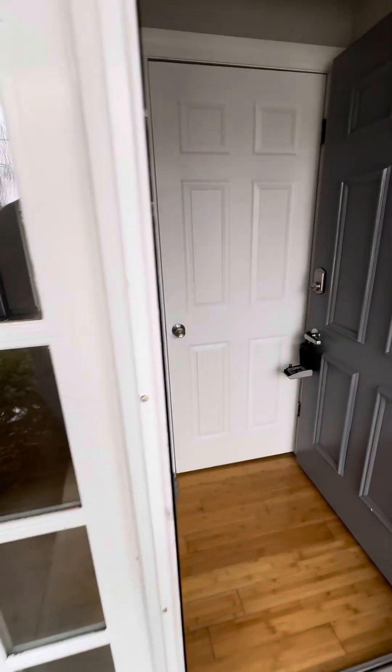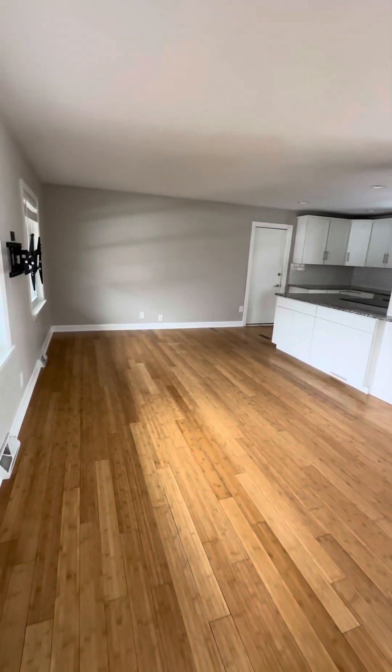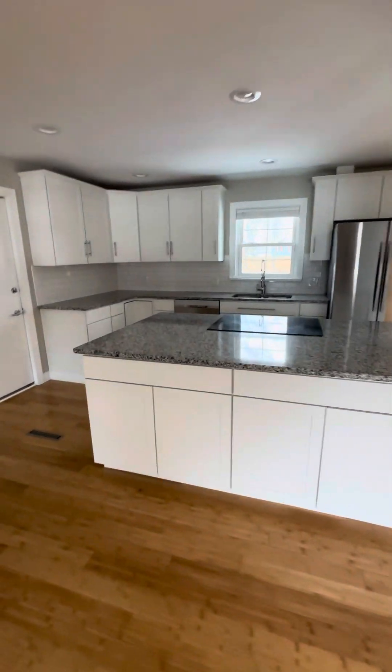Coming in through the front door off the porch. We have a coat closet here. Living room, kitchen, dining all in one open area here. Big island.